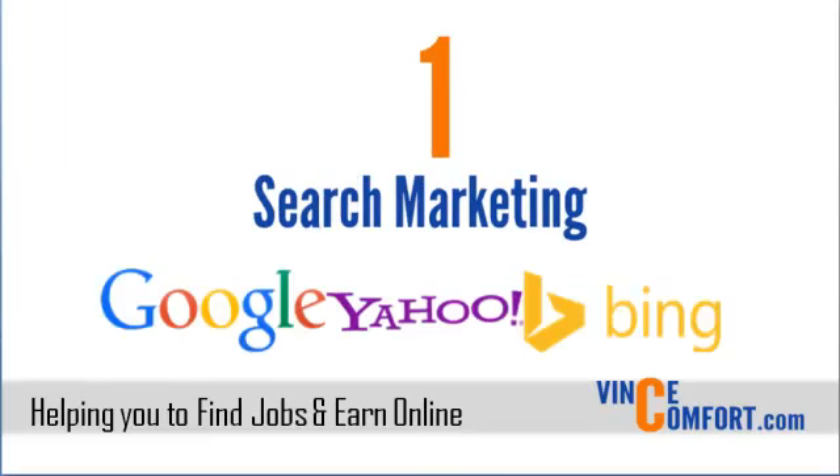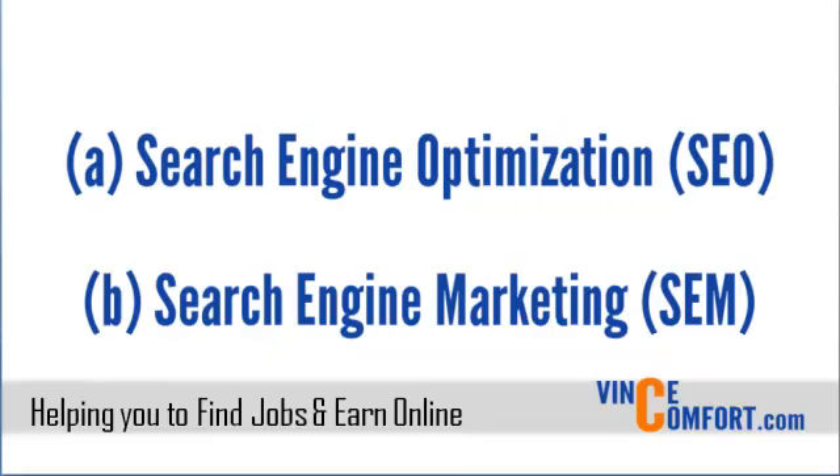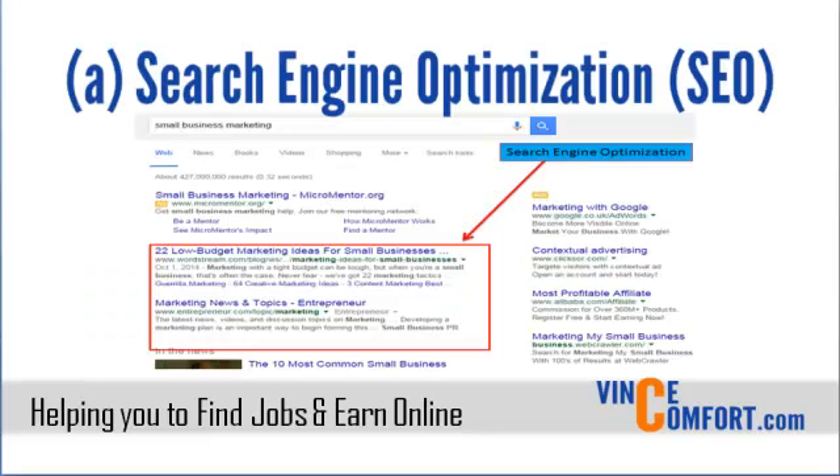The first is search marketing. This is mainly reaching out to your target market through search engines like Google, Bing, and Yahoo. Inside search marketing, there are two methods: search engine optimization, commonly known as SEO, and search engine marketing, SEM. In search engine optimization, a combination of tactics are used to optimize your website or webpage to show up high in the list of search results on search engines. The advantage of this is that once properly done, you receive free traffic, but the disadvantage is that it takes long to see the results.